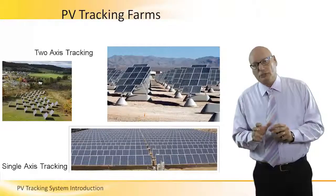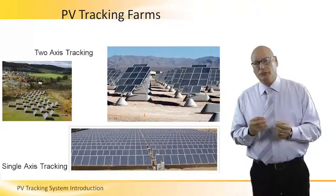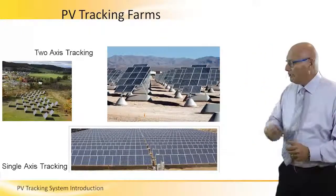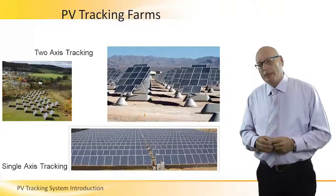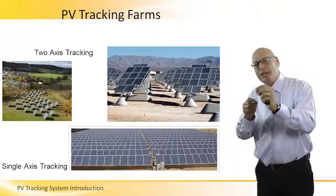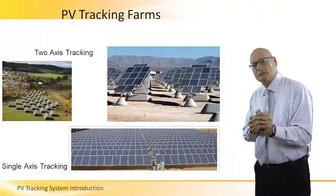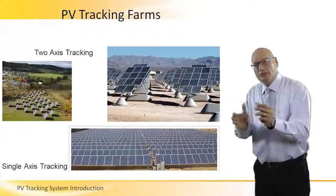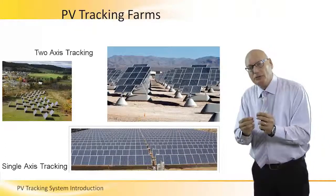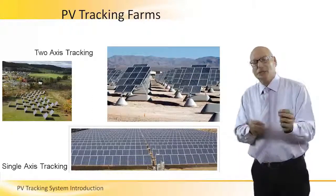If costing is a parameter in the decision, we will go single axis. Look at the left picture — it's a small farm. If you notice the position of each array in relation to the others, they are not one directly after the other. There is an offset between the first row and the second row, and between the second and third row. They are not in a classical XY coordinate grid of 0 and 90 degrees. The reason is shading.